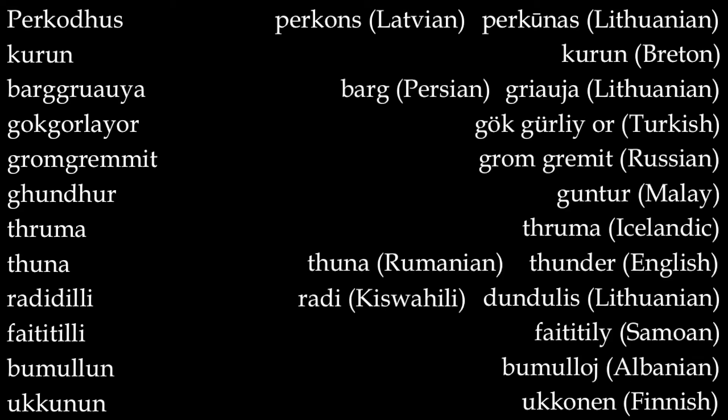So here are the remainder of the words for thunder in all these different languages. Kurun is the Breton word. Barg is the Persian word. Then Gokgurlior is Turkish for thunder. Gromgrimit is the Russian. The Malaysian word is Guntur. In Iceland, they say Thruma when they want to describe thunder. Romania: Thuna — so it's not just English that has it. Then in Swahili we have Ruddy, and then Fetitili in Samoan — oh boy, that's fun — and then Bumuluj in Albanian. And then we finish off with the Finnish: Ukonan.